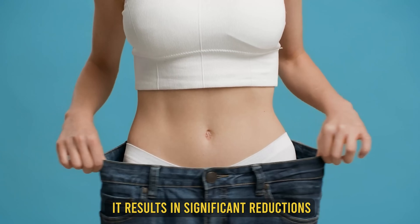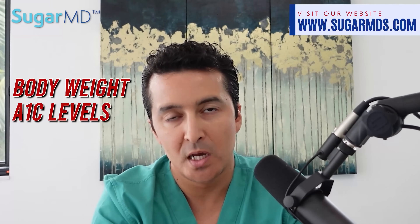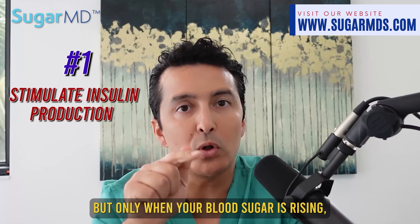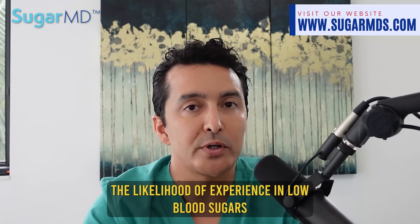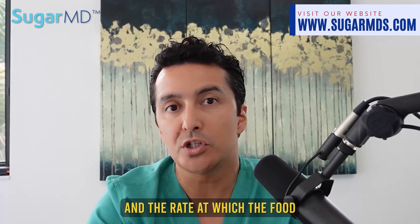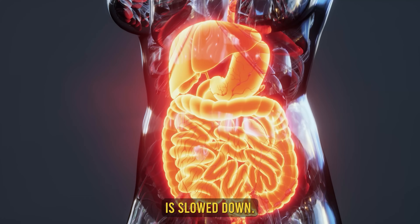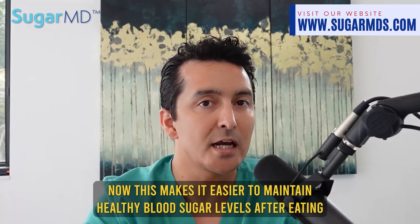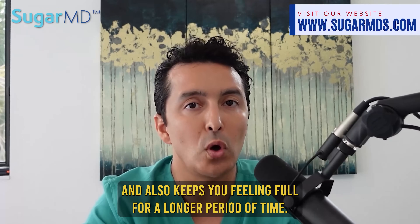It has been demonstrated that Mounjaro results in significant reductions in both total body weight and A1C levels. It functions in a number of ways: it stimulates insulin production only when blood sugar is rising, which significantly reduces the likelihood of low blood sugar. It also lowers the amount of sugar produced by the liver and slows the rate at which food moves from the stomach into the intestines, keeping you feeling full longer.